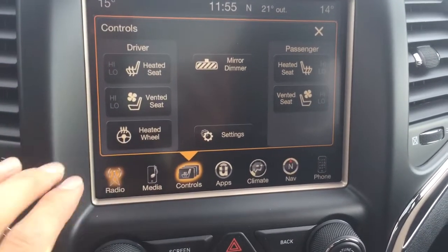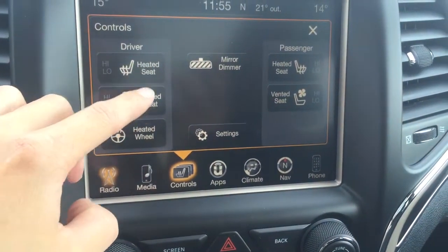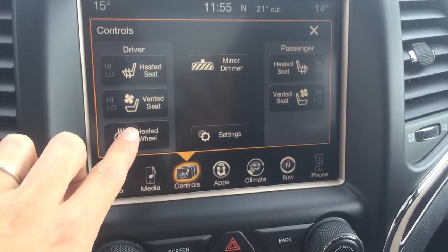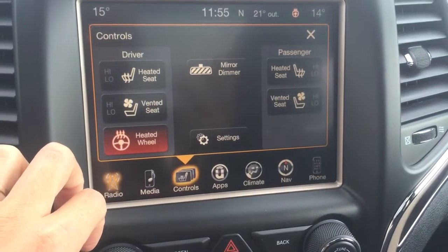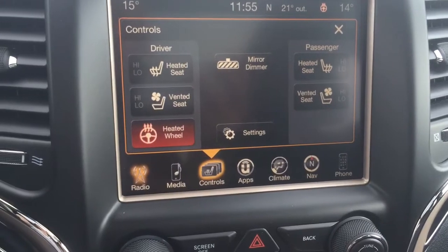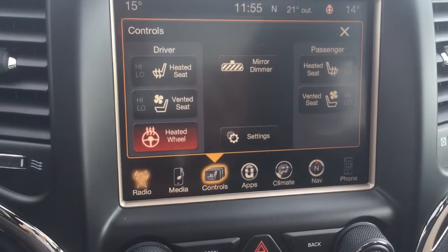My third favorite feature about this vehicle is that it does come with heated and vented seats in the front. You can just click the buttons and it'll turn on for you. There is also a heated steering wheel, which is really nice especially in the winter. You also have heated seats in the back as well.